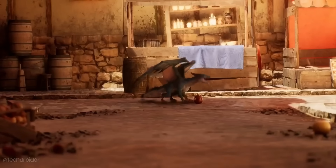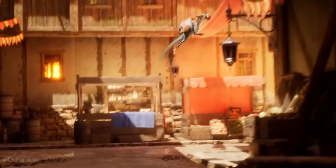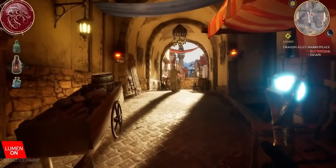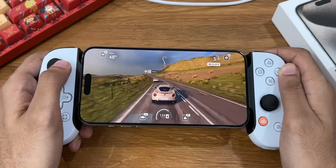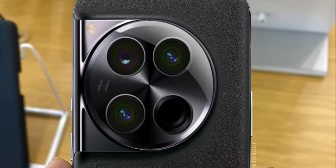The interesting part is this silicon supports Unreal Engine 5 Lumen and has better ray tracing. So in terms of gaming, this might give it a fight against the A17 Pro.